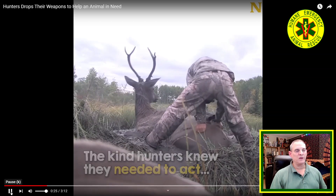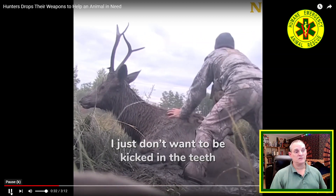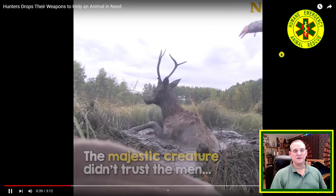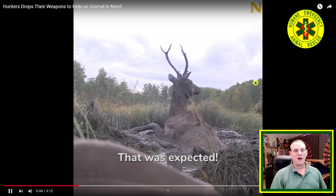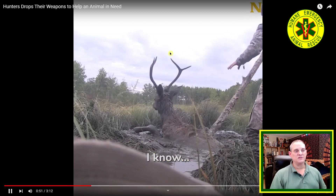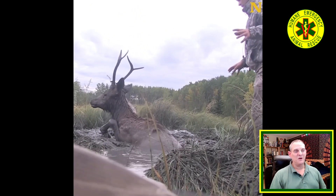This animal is probably only thinking one thing: these are predators. It's thinking, 'I'm trapped, and now they're just going to eat me alive.' So it will defend itself — it's fight or flight. That was an aggressive move to try and defend itself. It's going to fight even when it's in a trapped situation like this to try and survive. This is very dangerous. You can see these antlers up here — those can rip you apart.